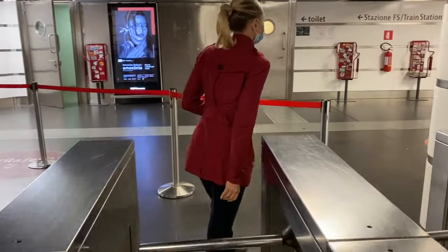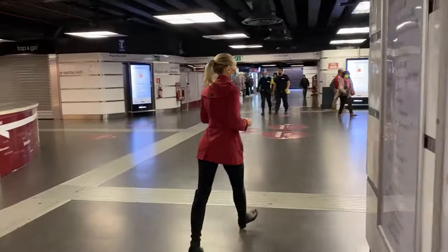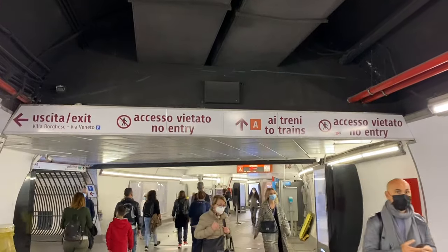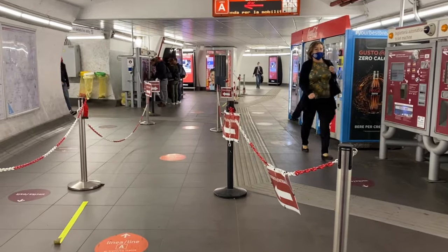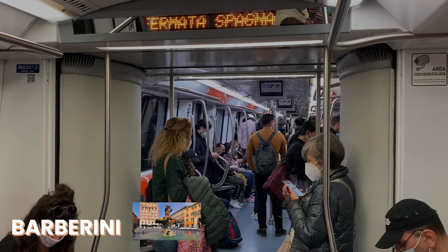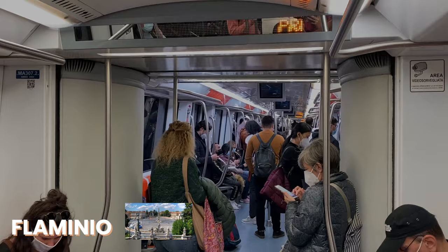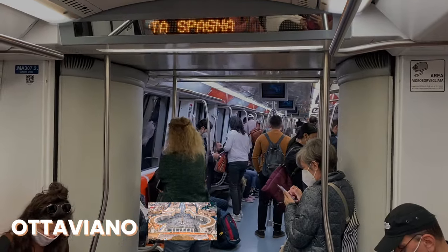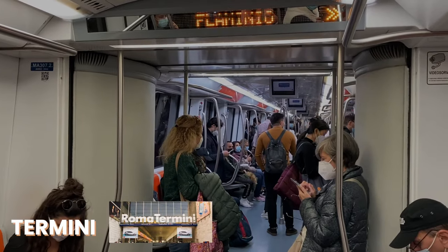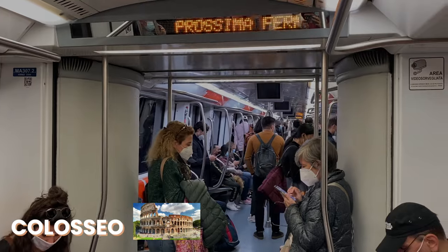The first thing you need to know about the Rome metro is that there are three subway lines, but we will focus only on the main two. The orange one, Line A, with the most important stations being Termini, Barberini (for the Trevi Fountain), Spagna (for the Spanish Steps), Flaminio (for Piazza del Popolo), and Ottaviano (for the Vatican Museum). The blue one, Line B, with the most important stops being Termini, Colosseo (for the Colosseum), and Circo Massimo (for the Circus Maximus).